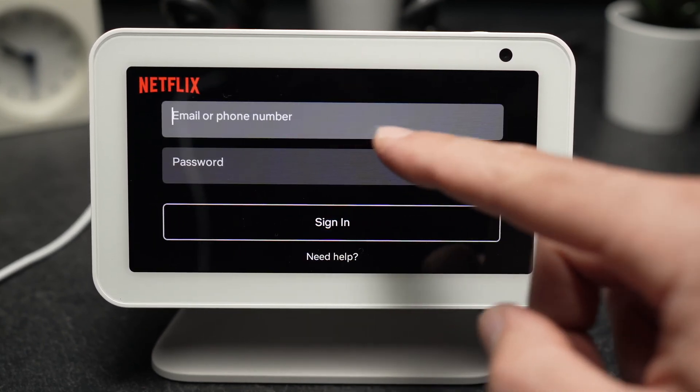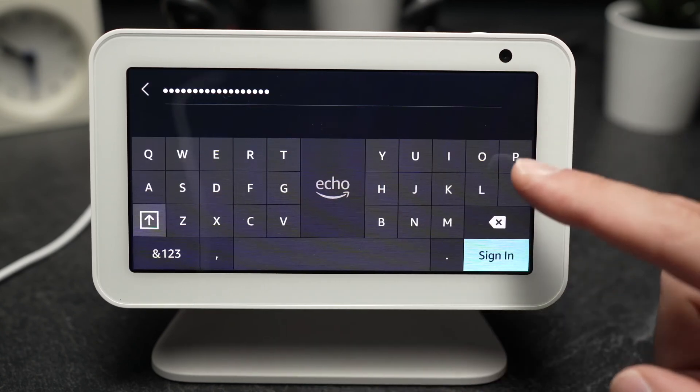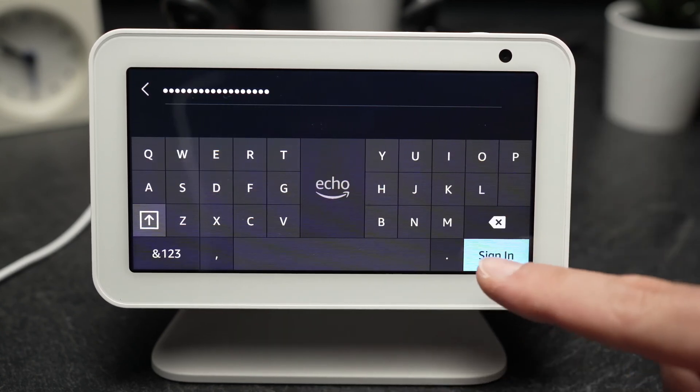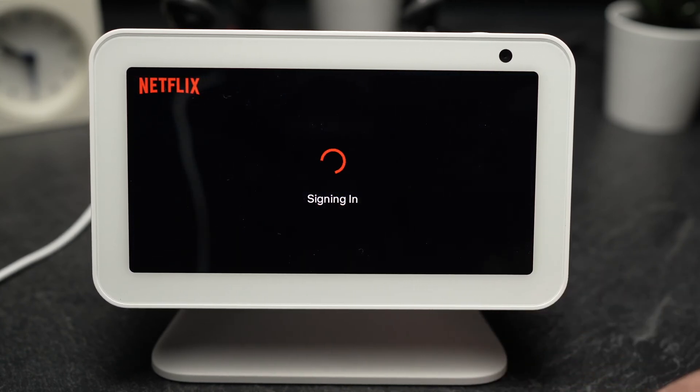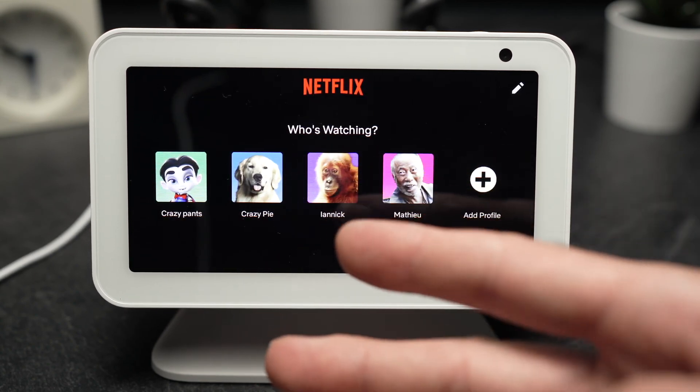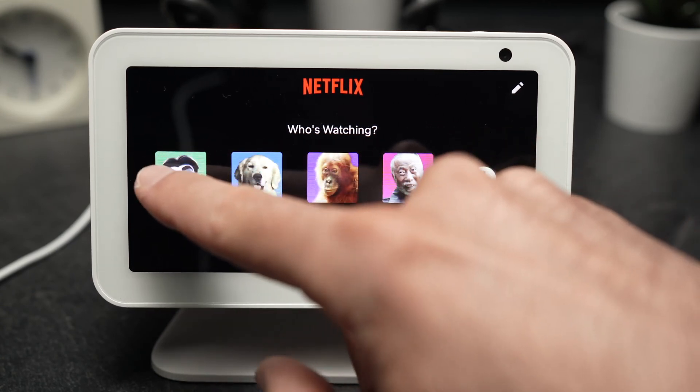You'll have to enter your details, which I'll do right now. Now since I finished typing my password, I can tap the sign in button. It will bring you directly into your Netflix account, where you'll have to choose a user.